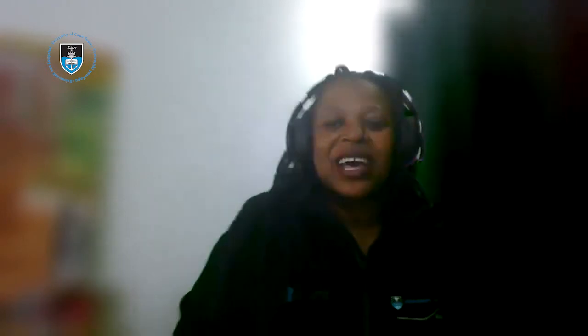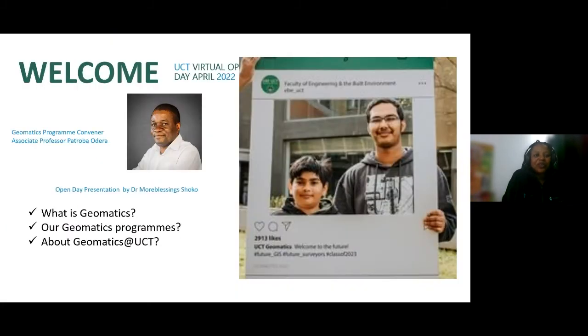Thank you, Professor Odera. I'll share my screen quickly. I'd like to once again welcome you all and give you a short presentation on what Geomatics is all about. By the end of this presentation, you should have a good understanding of what the program is about and what we have on offer in the Geomatics division. I'll talk you through what Geomatics is, our different programs, and what the experience of a Geomatics student would be at UCT.